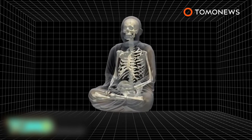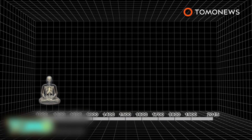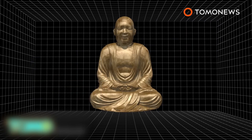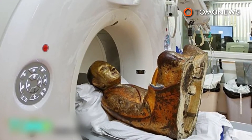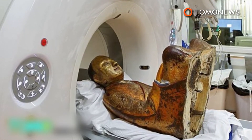The monk has since been identified as Master Liu Quan, who was part of the Chinese meditation school in the 11th century. Researchers used an endoscope to examine the mummy's thoracic and abdominal cavities. They also found scraps of paper containing Chinese characters where Master Liu Quan's organs had been. The artifact, which is currently visiting Hungary, is the first Chinese mummy available for testing in the West, and it will be on display in Budapest until May.